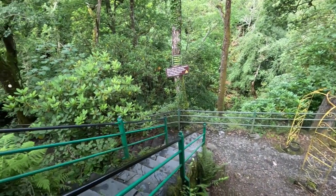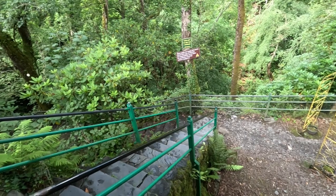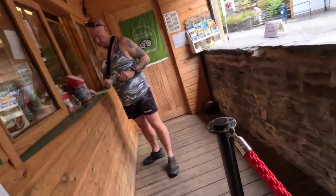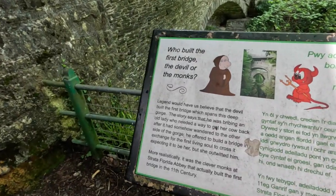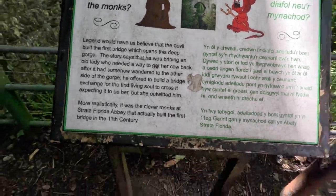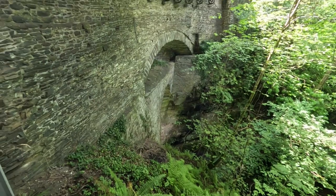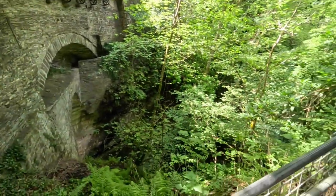Wow, that looks interesting. Looks like there's a lot of stairs so I can burn some calories. Who built the first bridge - the Devil or the Monks? Nice bridges, as the bridges go.